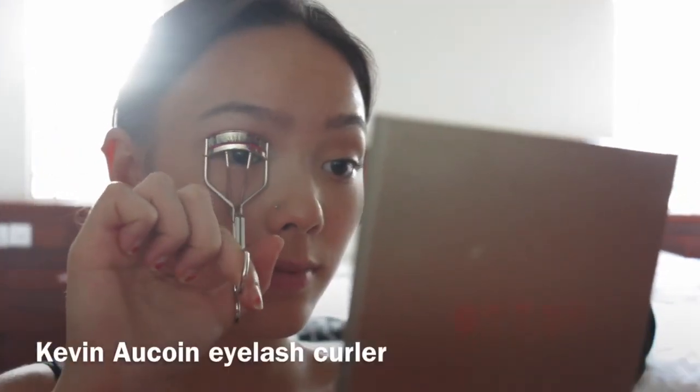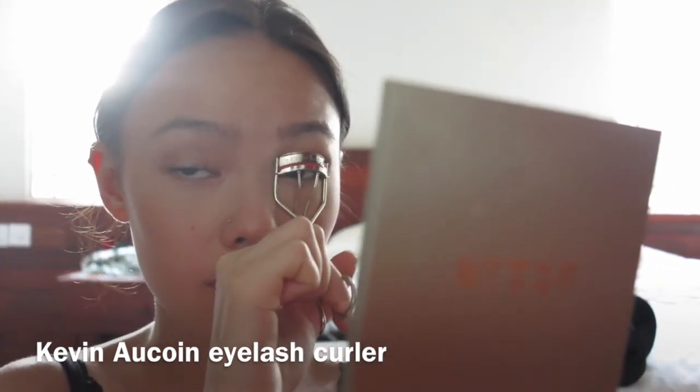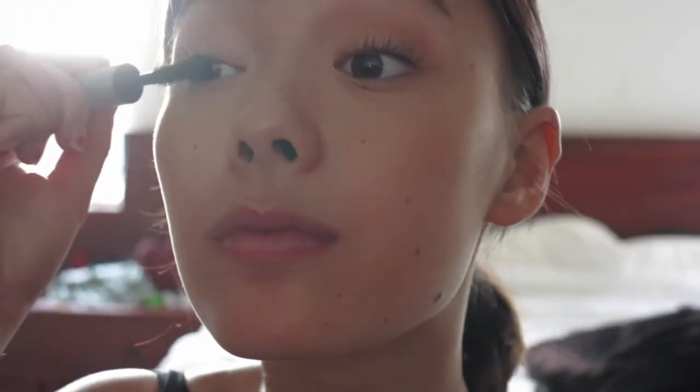The next step is just curling my eyelashes to get them ready for mascara. Then grab your favorite mascara — mine at the moment is the Too Faced Better Than Sex mascara, the waterproof version, because it keeps my lashes curled all day. I just give myself one or two coats on both top and bottom lashes and then I'm done.